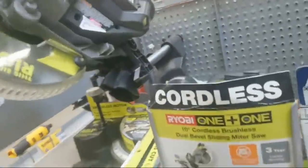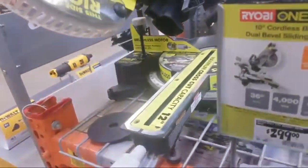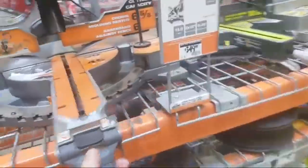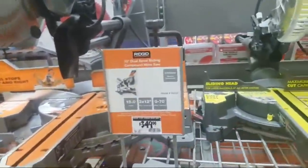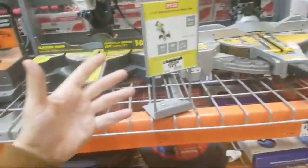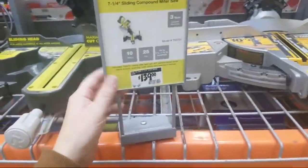But yeah, I haven't seen really anything on it review-wise. And they have a little one too — a 7¼ inch. They kind of updated it. And here's their $349 version — this is the one we saw last night. Not for nothing, if you want a 7¼, $139 for the Ryobi.